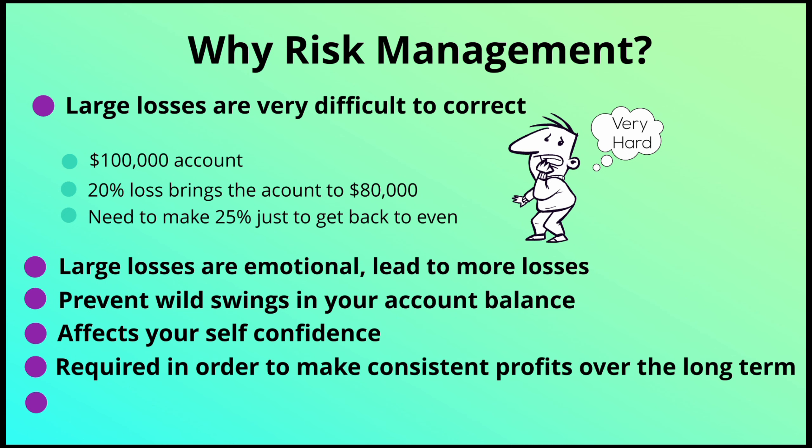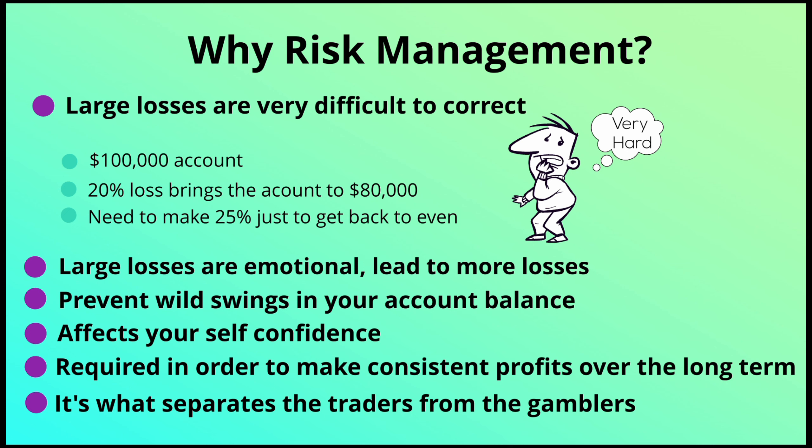A risk management plan is required to make consistent profits over the long term. As that quote showed, in the short term the stock market is very random, but over the long term you need a good risk management plan in addition to your trading strategy. The risk management plan is what separates the traders from the gamblers. The stock market isn't a get-rich-quick scheme — it's a vehicle for building wealth over the long term, and a risk management plan keeps you in the game year after year.